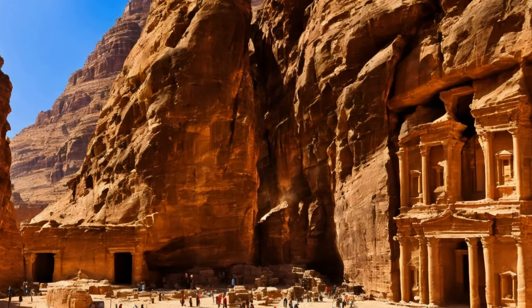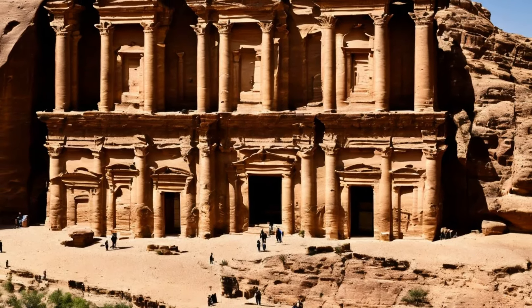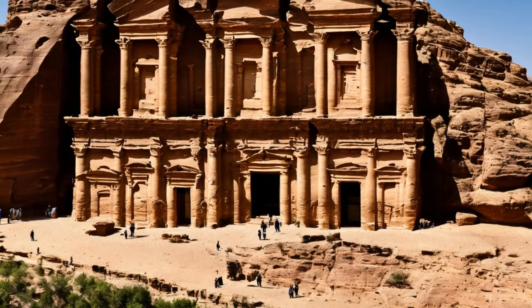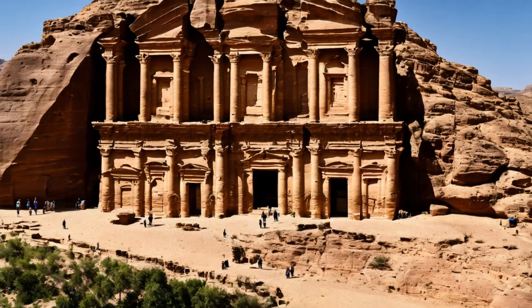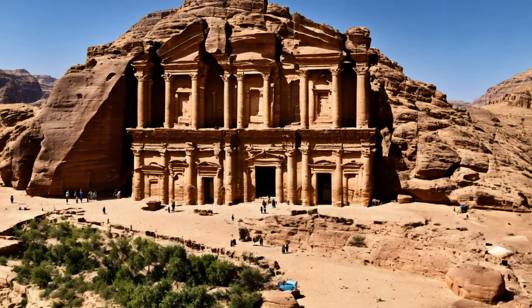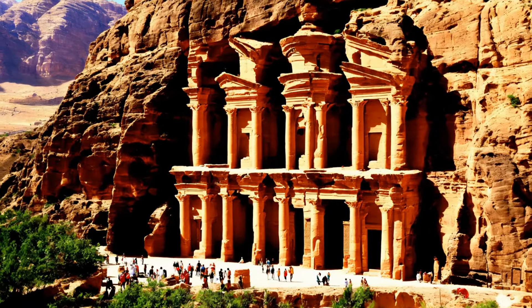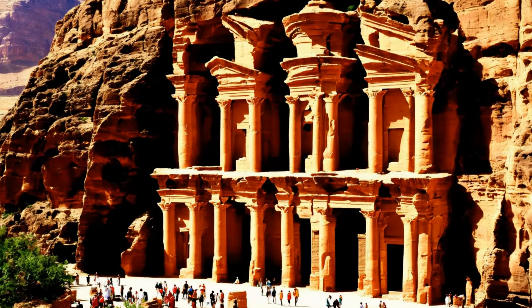In conclusion, the cultural and religious significance of Petra is deeply embedded in its structures, art, and layout. The city stands as a testament to the Nabateans' ability to blend diverse cultural and religious elements into a cohesive and vibrant society. Petra not only symbolizes the architectural and engineering skills of its builders, but also reflects the rich cultural and spiritual life of an ancient civilization that thrived in the heart of the desert.